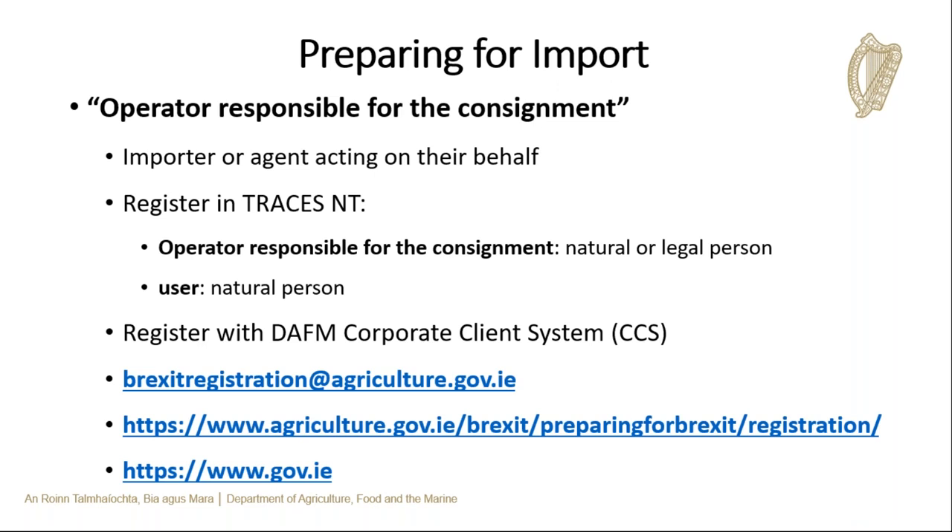The operator responsible for the consignment takes responsibility for the consignment on arrival into Ireland and makes declarations as importer or on behalf of the importer. They are responsible for obtaining copies of health certificates and other supporting documents, and will be the first point of contact with the BCP for any queries. The operator is also responsible for fees arising from veterinary checks. To register as operator responsible for the consignment, visit the Department's Brexit registration page or email the Brexit registration email address.